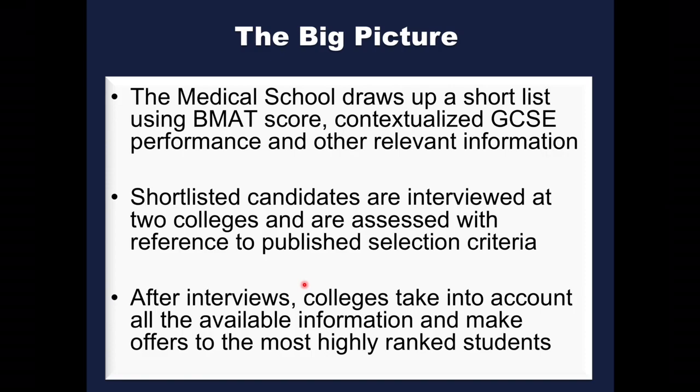The principal purpose of this session is to outline how the application process works. One way in which we differ from other medical schools is at the shortlisting stage — we shortlist quite stringently, interviewing only about 20 to 25 percent of applicants. The shortlisting measures include the BMAT admissions test, and for candidates who have GCSE grades we'll take those into account in the context of their own school. We'll also look at any other relevant information in the UCAS application form.